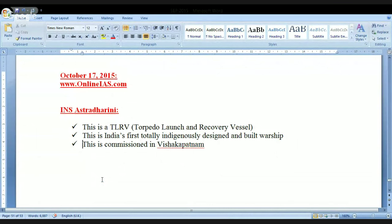The first point today is the INS Astradharani. What is this? This is a DLRV. Please remember, in the examination they may ask you what is DLRV — it stands for Torpedo Launch and Recovery Vessel. This is India's first totally indigenously designed and built warship, and very recently it has been commissioned in Visakhapatnam.